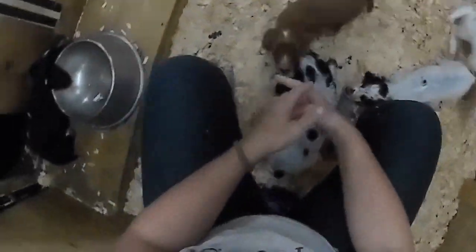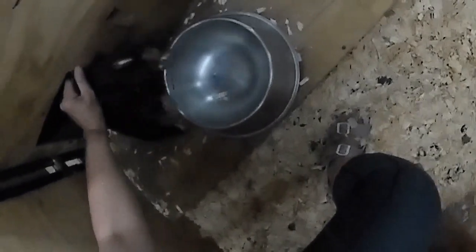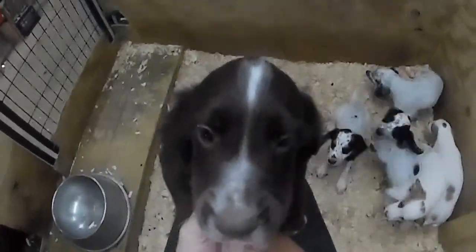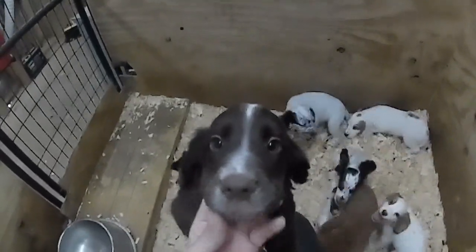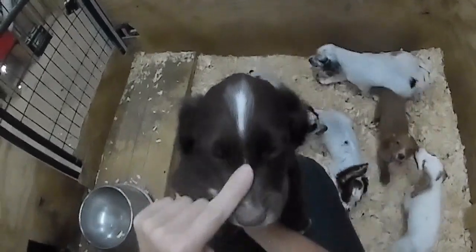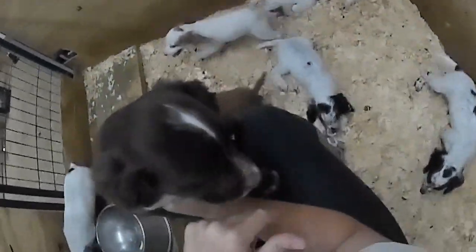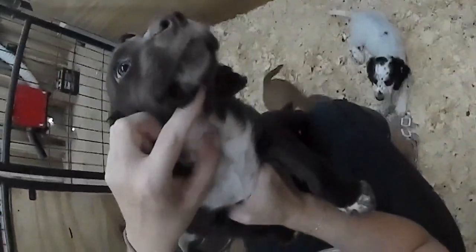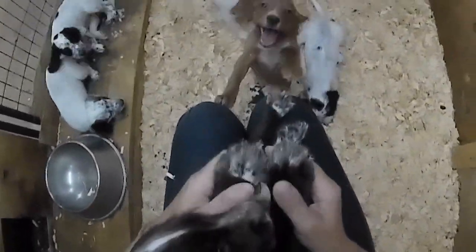Last but not least, we've got our liver and white male who's just chilling. Sorry, did I interrupt your nap? He's got a white stripe on the top of his head that continues in a thin stripe down between his eyes to his nose. He's got white on his chin all the way down his neck and his chest, and he has white on all four paws.